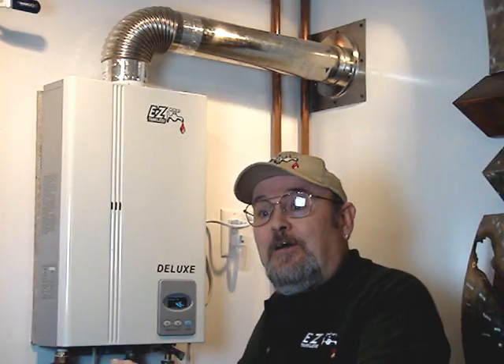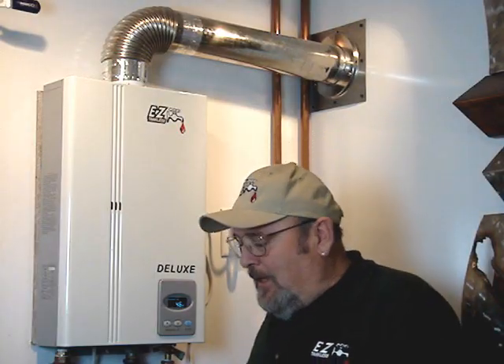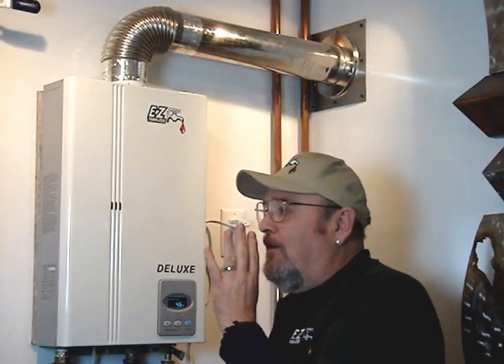This is a common mistake with home installs — you have a big device sucking room air and backdrafting a smaller device. So it's that simple. This is why tankless heaters freeze up. Thank you for watching.